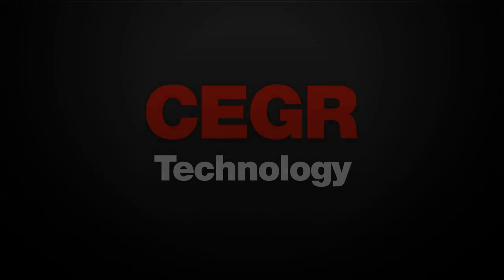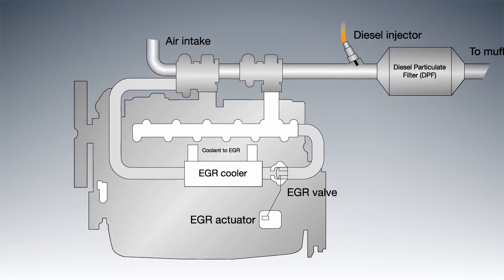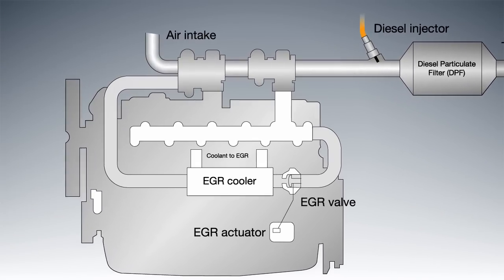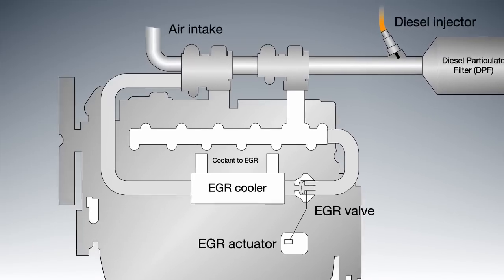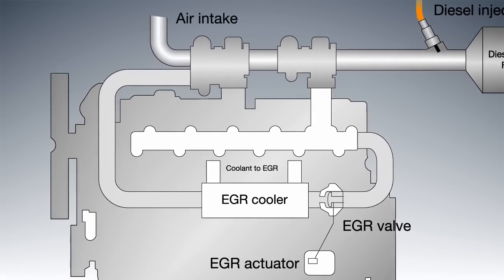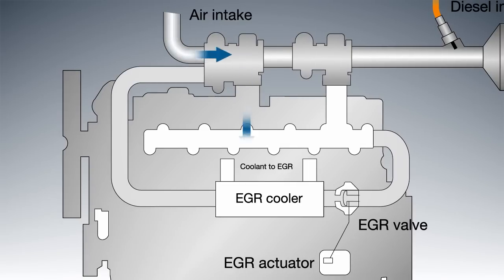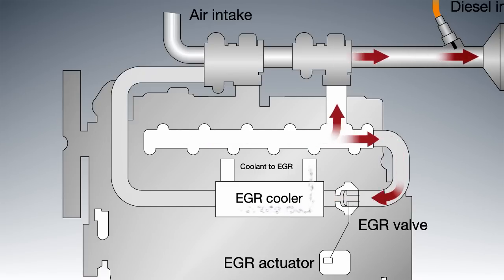CEGR stands for Cooled Exhaust Gas Recirculation and is a further development of the EGR technology developed in the USA in the 1970s, which many of us recognize from the EGR valves of older cars. This technology is based on some of the exhaust gases being cooled down, mixed with intake air and combusted again.